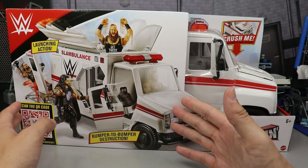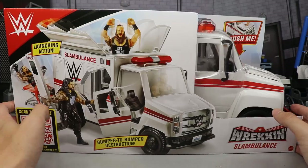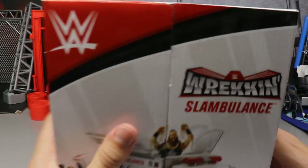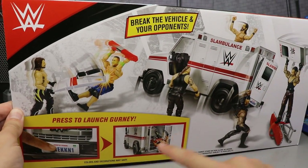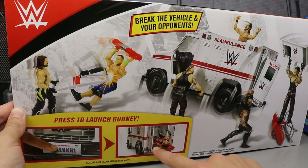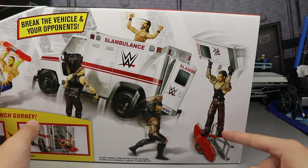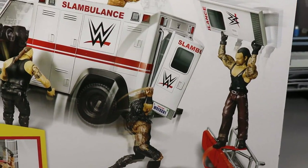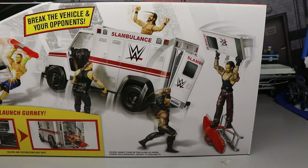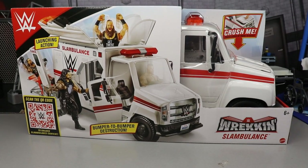On the front of the packaging you have a viewing window showing the ambulance, with the front sticking out. On the back it says 'Wrecking Slambulance' and describes the features: break the vehicle, press to launch the gurney. There's an image of Braun Strowman flipping the Slambulance, and Undertaker standing on the stretcher throwing the door at Roman Reigns — classic WWE logic.